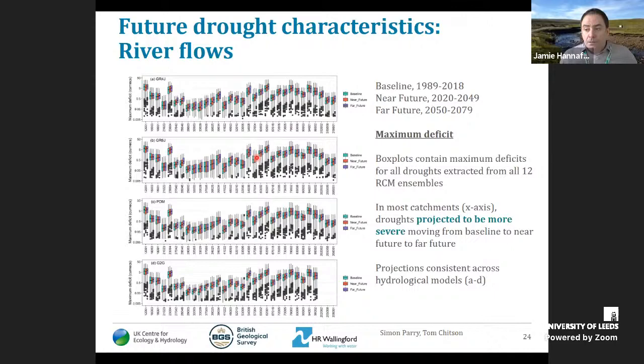One of the key benefits of EFLAG is that we have transient projections, so as well as looking at time slices, we can look at how drought characteristics vary on an inter-annual and inter-decadal basis through the 21st century. Moving window analyses show Q90 — a low flow metric — evolving through the century. The key message is that low flows are projected to decrease in most catchments, consistent with other studies. There are variations between models and between hydrological models, and the RCM ensemble range is shown on these plots, but the overall message is that low flows are projected to decrease in most catchments around the UK.